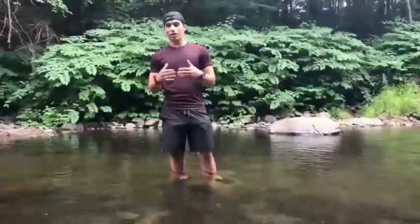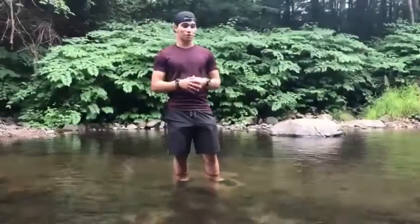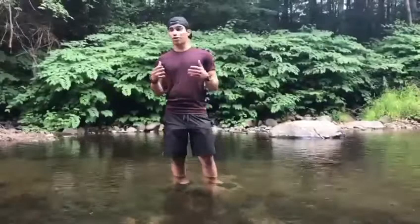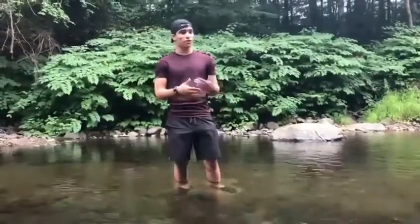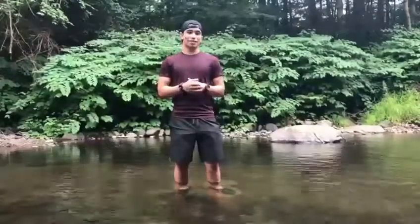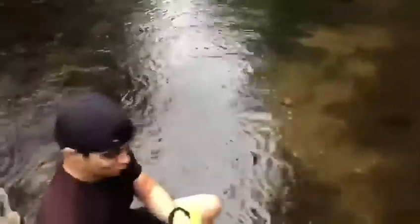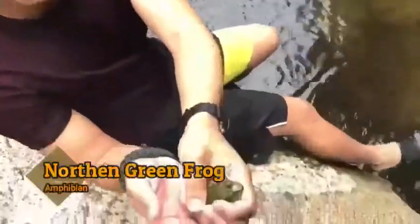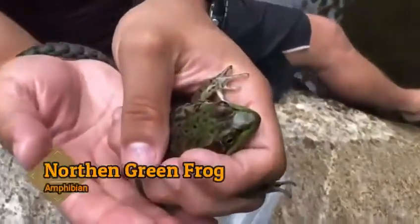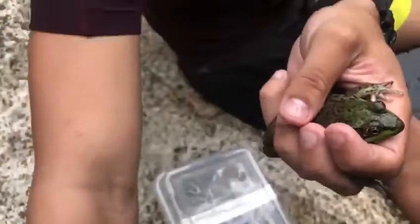What's up guys, today we are in Luke Park in Northampton, Massachusetts. What we're gonna do is go around the shore of the stream, flipping rocks and looking everywhere for different creatures. We must be lucky — we already started searching and found a northern green frog and a creek fish right here.